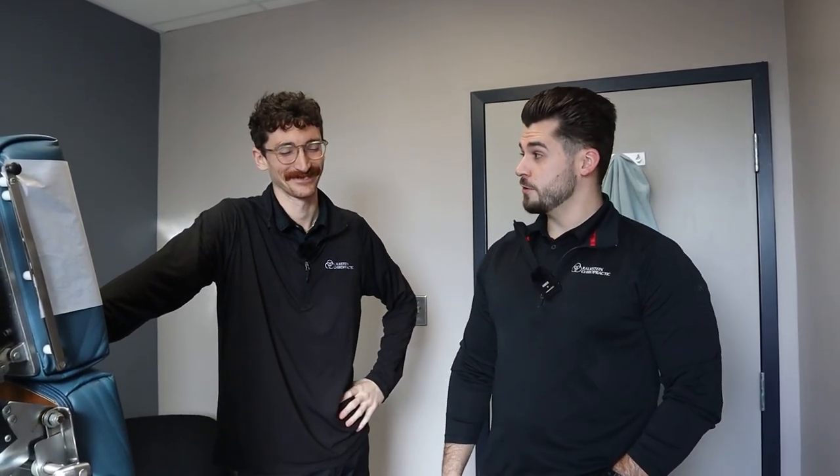Hey everybody, this is Dr. Alec here with Dr. Nick, and once again we have a legitimate in-house problem. So Dr. Nick, what's going on?